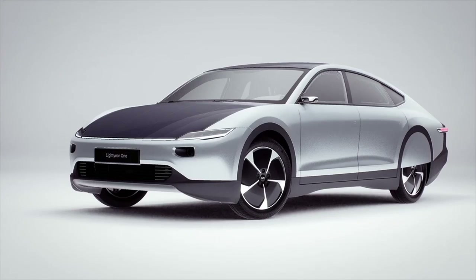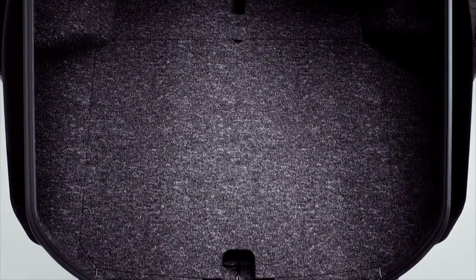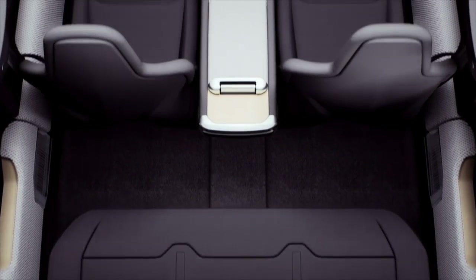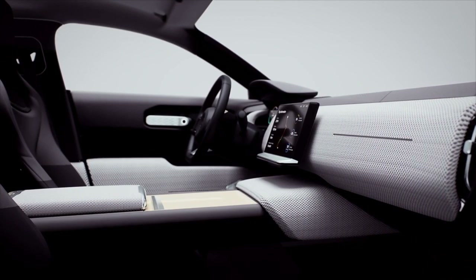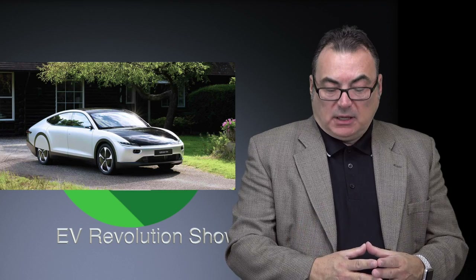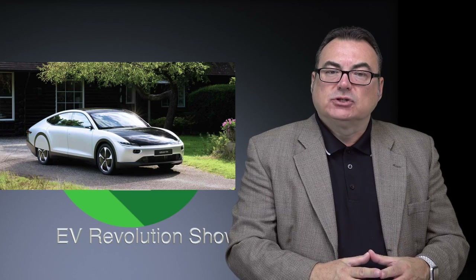What really caught my eye is the range: they're claiming up to 450 miles (725 km) WLTP — backing that down, you're into the 600 km / 400 mile range. That's amazing on a 60 kWh battery, though that hasn't been confirmed yet. It supports multiple charging types: solar, level 1 or level 2, and 60 kW DC fast charging. It's futuristic looking but still within the realm of a four-door sedan hatchback — kind of a Honda Insight-type approach. Good luck to them; we'll wait and see what they come out with as next year progresses.